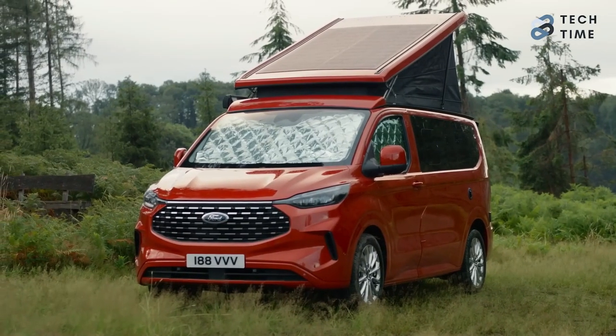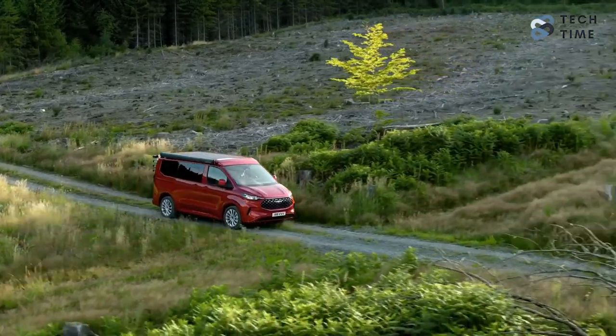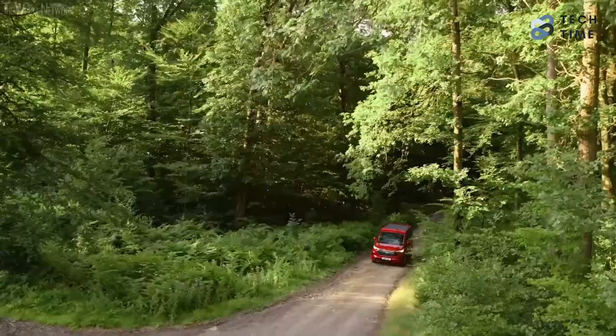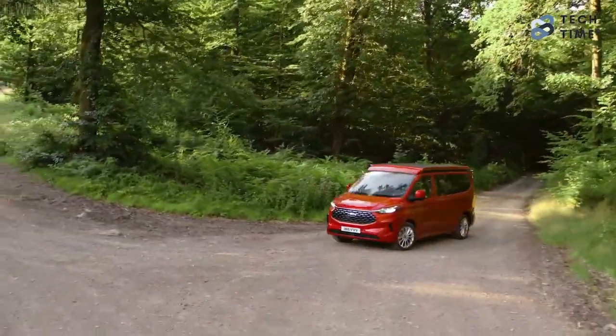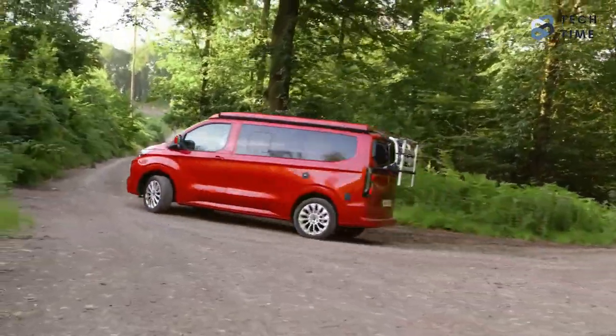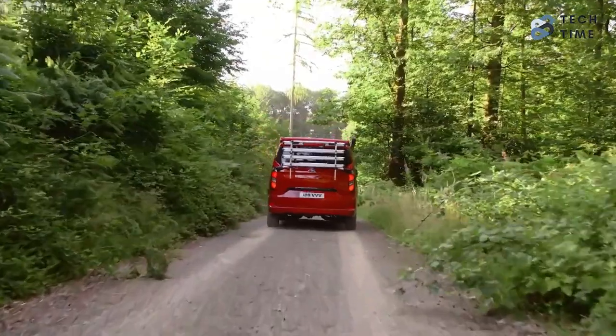These camper vans come equipped with enough juice to keep you going for a day or two in the wilderness. However, Ford has decided to update the Transit Custom Nugget, and it's looking better than ever — you can even live in this car with the utmost comfort. So, what's new with the 2024 Ford Transit Custom Nugget? Let's find out, shall we?